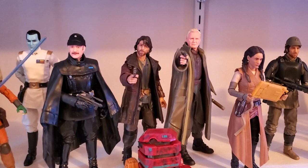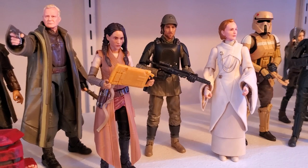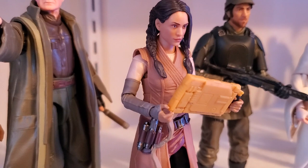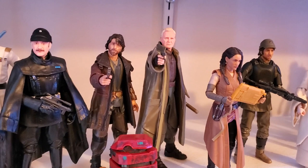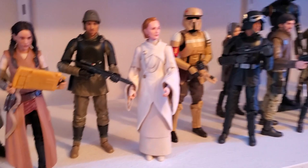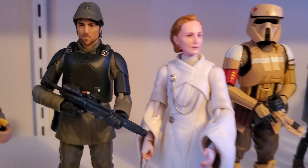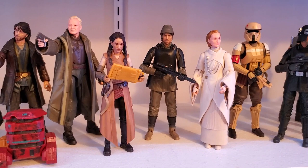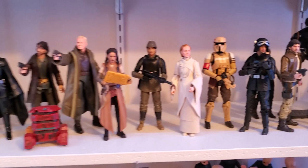Moving into Andor — I did not have Luthen in the last video. Great figure. Bix is new, and Mon Mothma is new. They look fantastic, especially Bix — it's a nice looking figure. Can't really do much with it, but I love the look. That is the two-pack of Cassian and B2EMO — I got that on sale, that was the only way I was going to purchase those two. Mon Mothma is a nice looking figure, but you can't really do much with it. She is basically a statue — all plastic, no cloth anywhere on her. She is trapped in that dress. But it is a great looking figure. And then the shore trooper and the Ferrix officer. That is the Andor section.